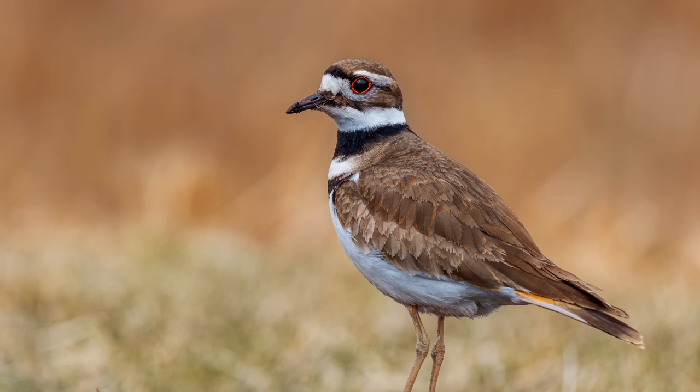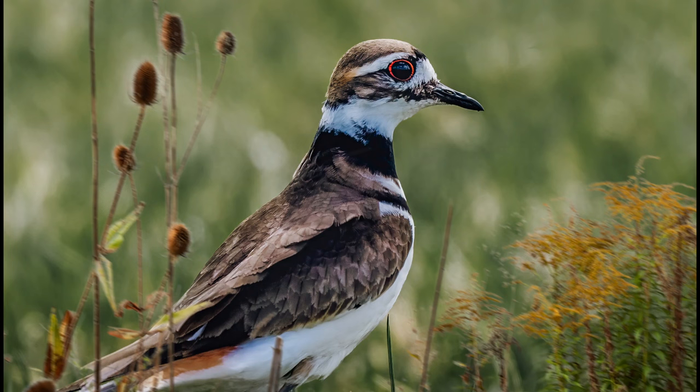In many Native American cultures, the killdeer is seen as a symbol of protection and good luck. In some stories, they are seen as the bringer of rain, and in others, as spirit animals that can help guide people on their spiritual journey.